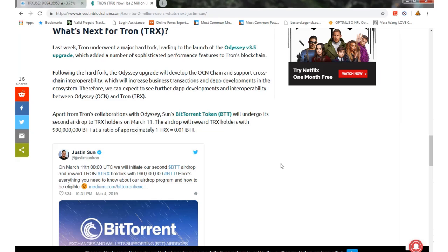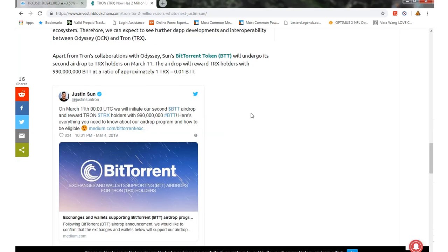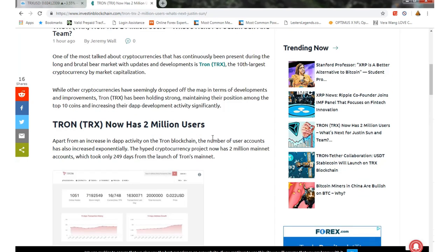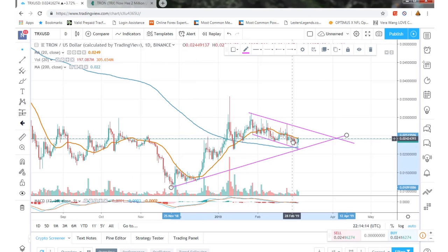BitTorrent is undergoing a second airdrop on March 11th. The airdrop will reward TRX holders at a ratio of approximately 1 TRX equivalent to 0.01 BTT. So there's good news coming — new users should hit three million probably faster than the first two million, the dApp development is doing really good, and it's just a matter of time before this thing really shoots off, especially if Bitcoin goes up as well.